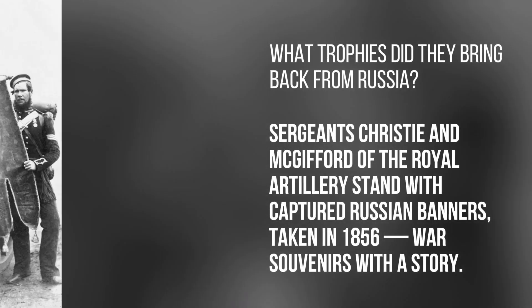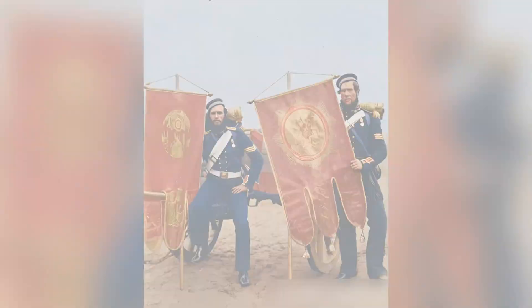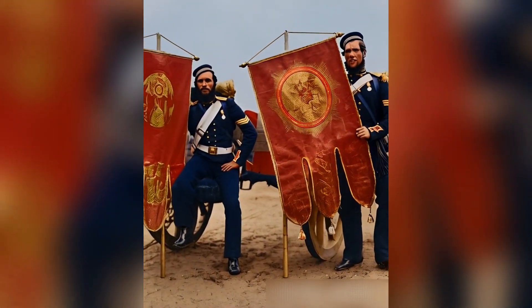What trophies did they bring back from Russia? Surgeons Christie and McKifford of the Royal Artillery stand with captured Russian banners, taken in 1856 — war souvenirs with a story.